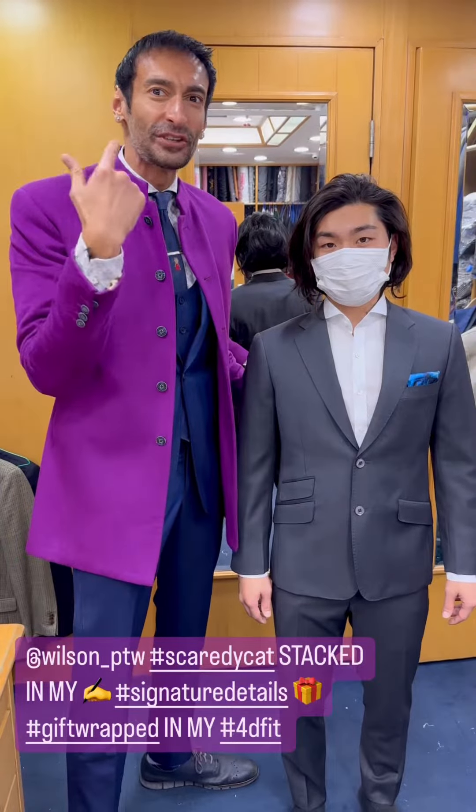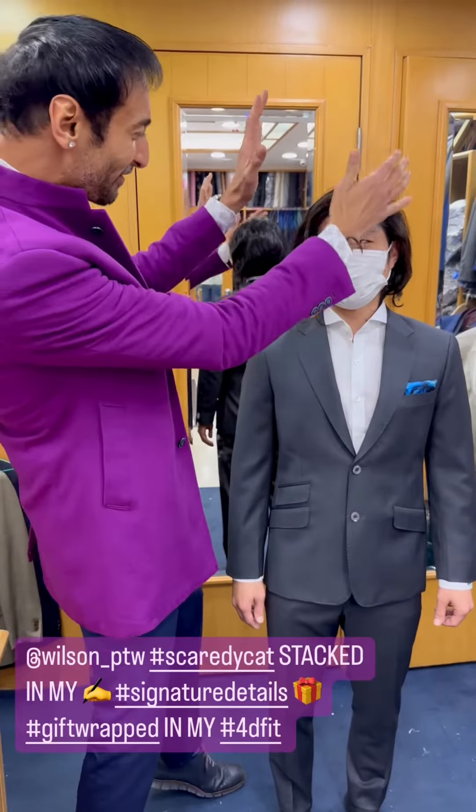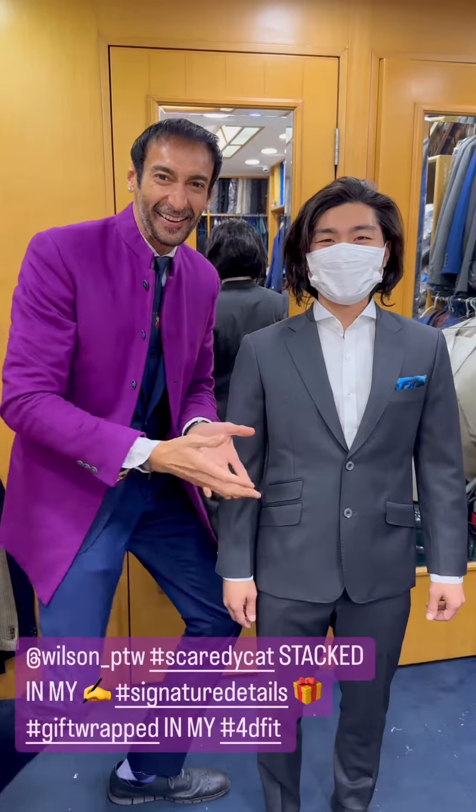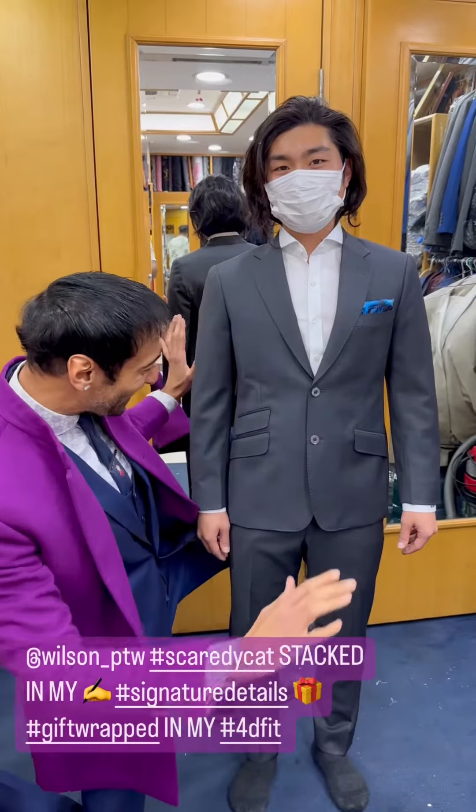Wilson is scared that I'm going to give him COVID so he's keeping his mask on. Underneath the mask is a very handsome guy. But look at the suit that I've created for this gorgeous handsome man.